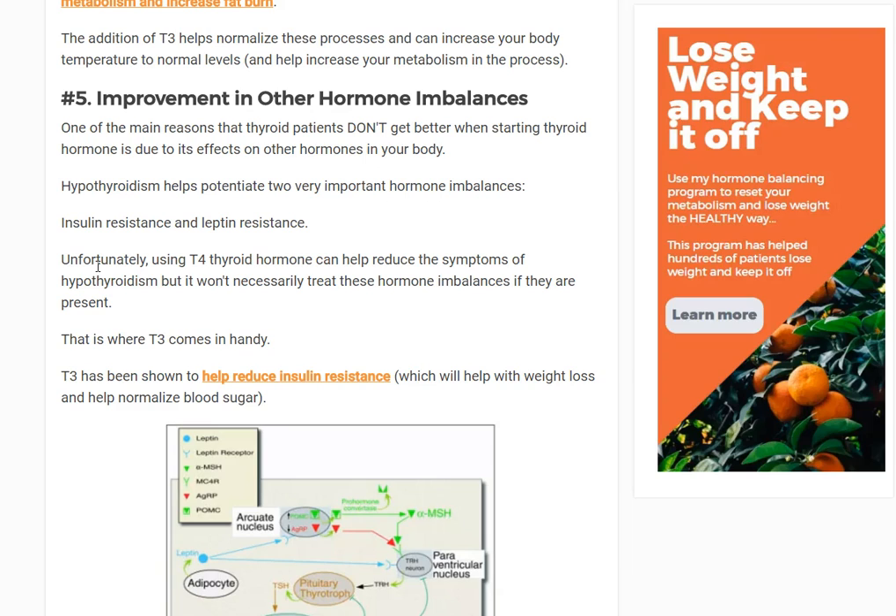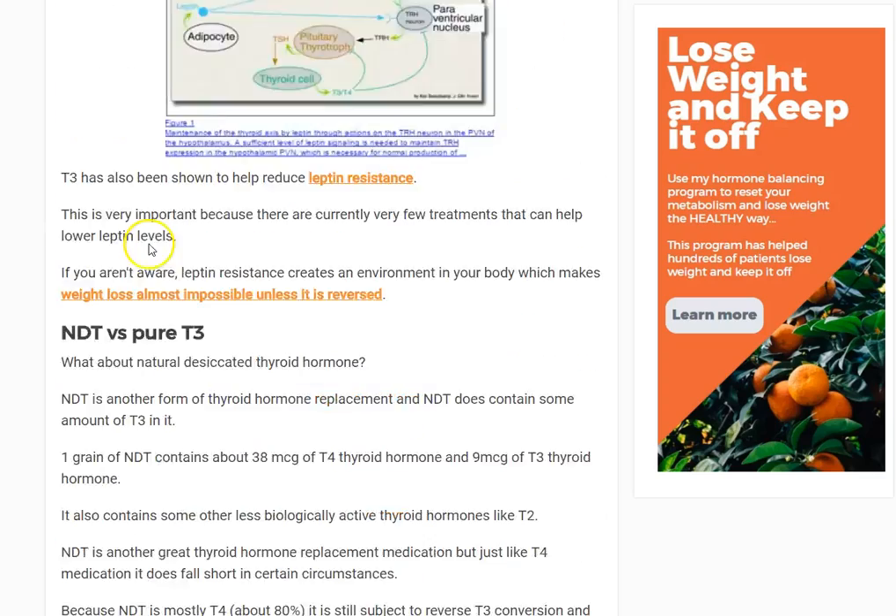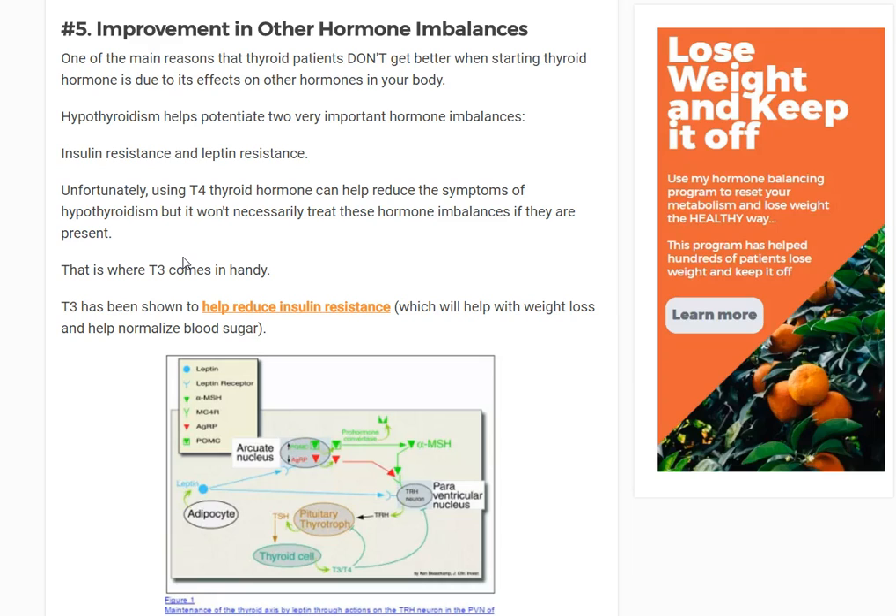Number five: T3 improves other hormone imbalances. When your body is in a hypothyroid state, low thyroid tends to affect other hormonal systems. Because you have low thyroid hormones, you're going to develop other issues. For instance: low thyroid is associated with high cortisol, low progesterone, and directly causes insulin resistance, leptin resistance, and low testosterone. So now we have five different things that all stem from the low thyroid hormone to begin with.